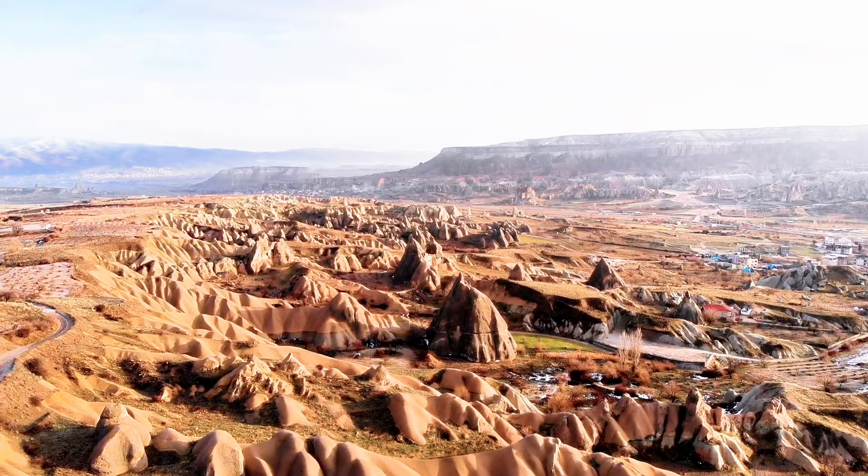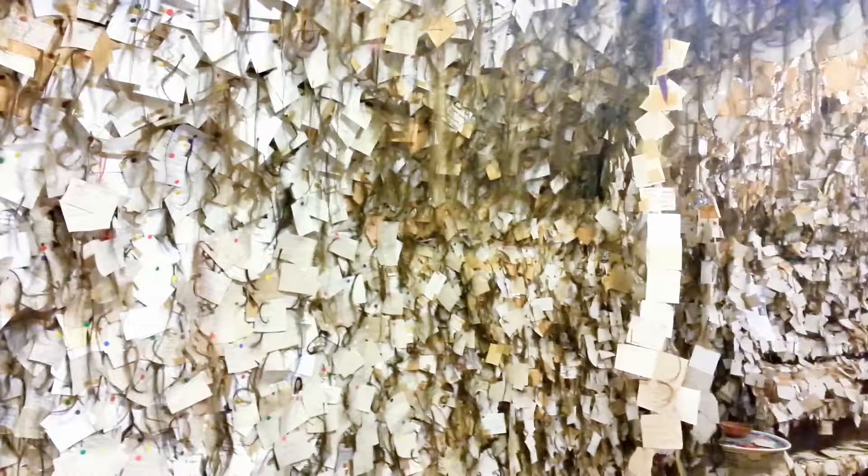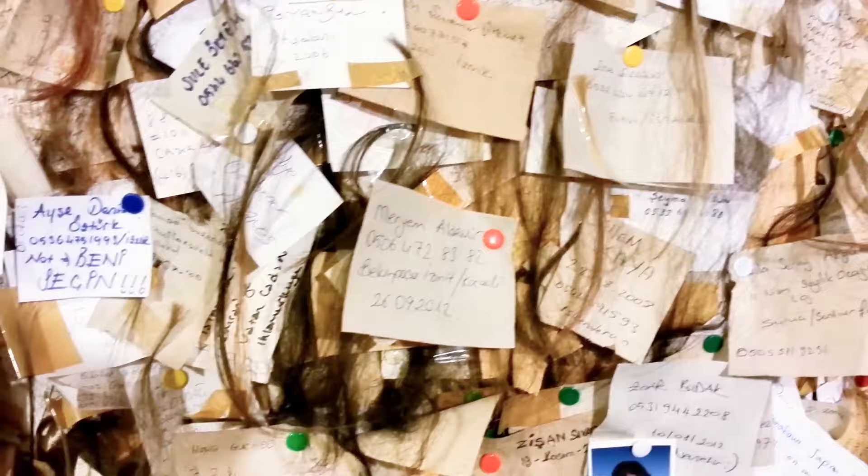Number eight: Shagalip Hair Museum, Cappadocia. Nestled in the heart of Turkey, hidden beneath a pottery shop, lies a museum unlike any other. The Shagalip Hair Museum is a celebration of women, memories, and the power of a single strand. It began with a friend's farewell — potter Shagalip, touched by her gift of a lock of hair, started a tradition.